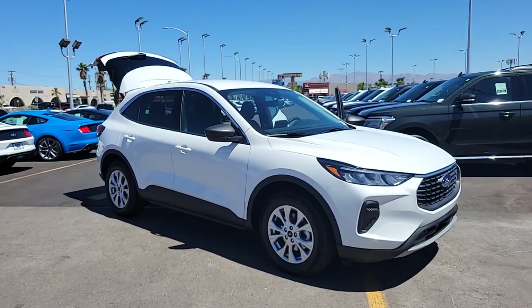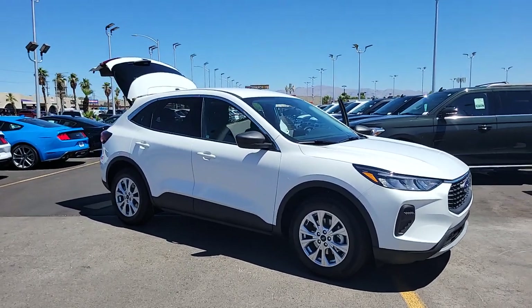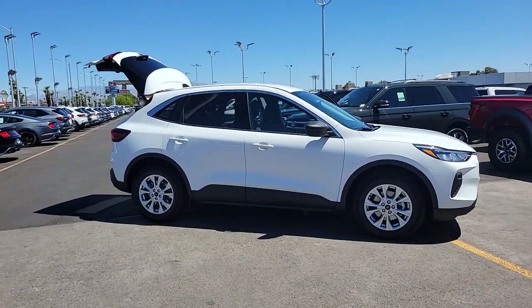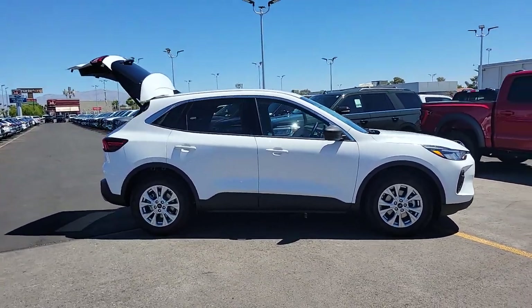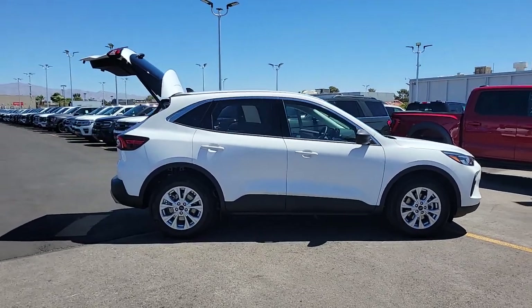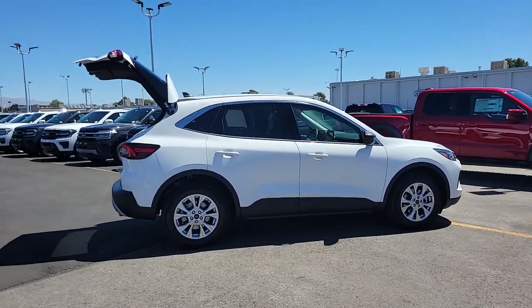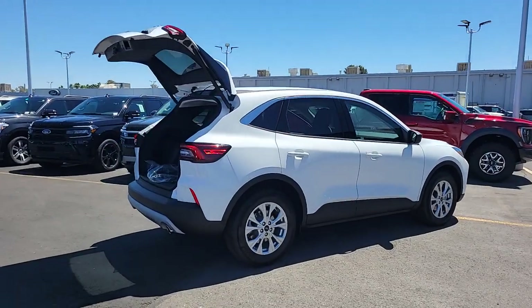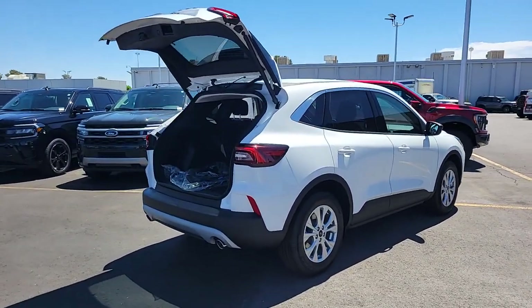Go home happy with the 2023 Ford Escape. Get all the tools you need to make adventures comfortable and stress-free with this capable, comfortable Escape. This compact crossover delivers safety, convenience, versatility, and a smooth, relaxing driving experience, so all you need to do is enjoy the ride.